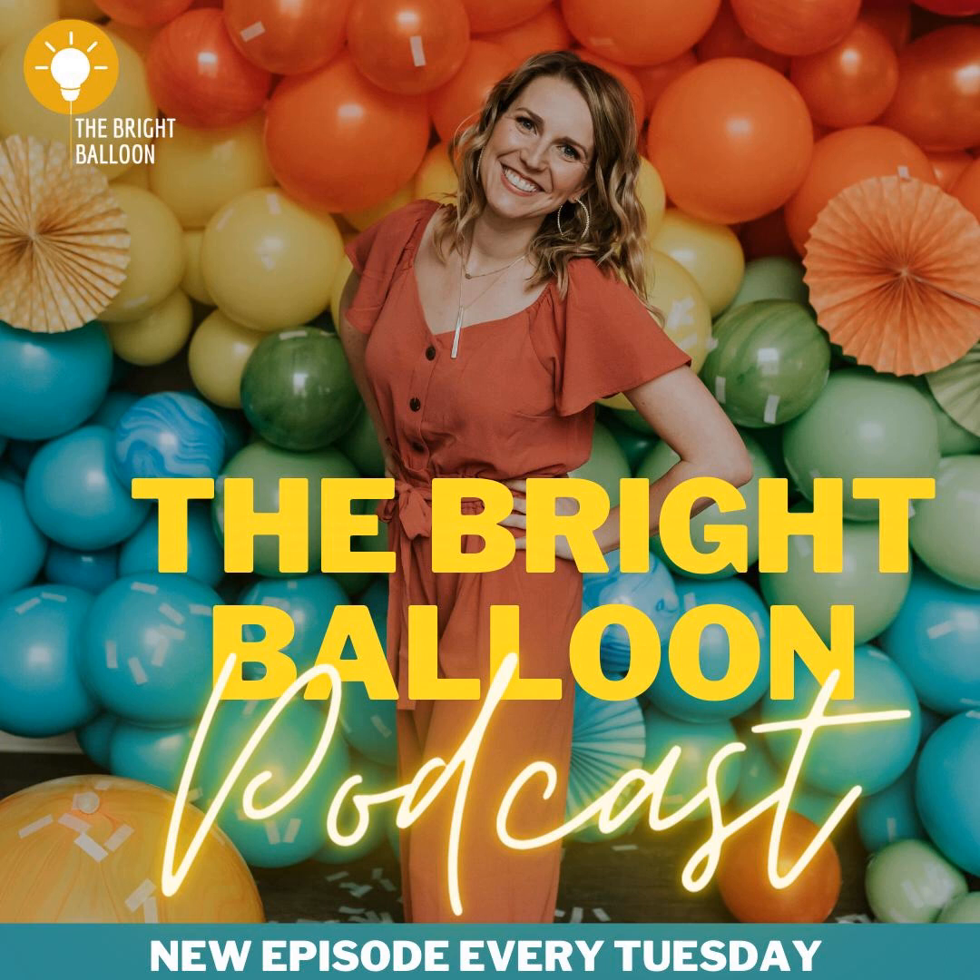Brand new to the world of balloons — where should you start for education or classes? I recommend Balloon Boss Mastermind. I'll link to that in the show notes. Joette is a sponsor of the show. The classes, resources, and networking that take place in that group is like nothing else right now. I think it's $100 a month and you'll absolutely get your money's worth.